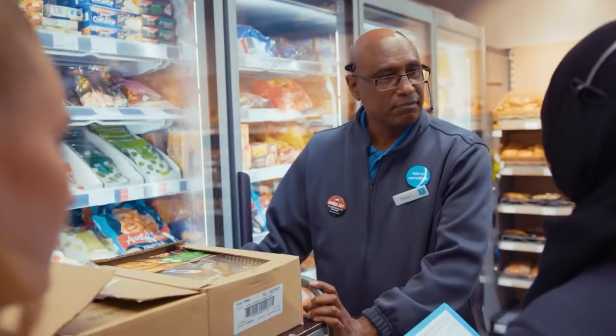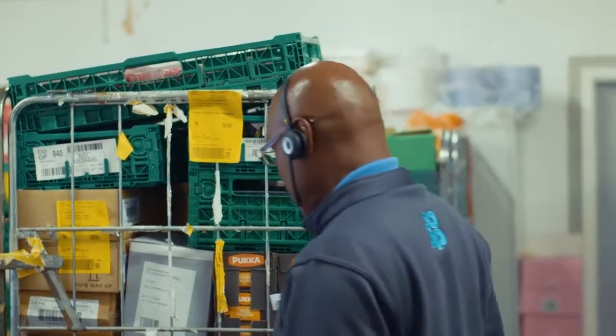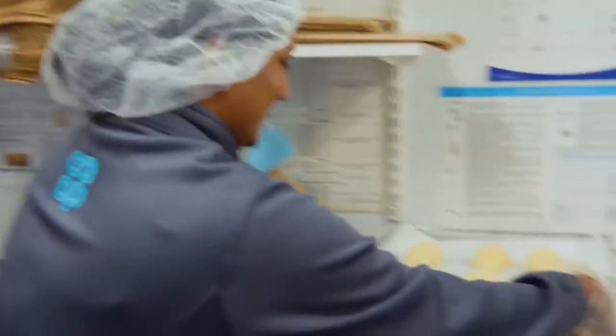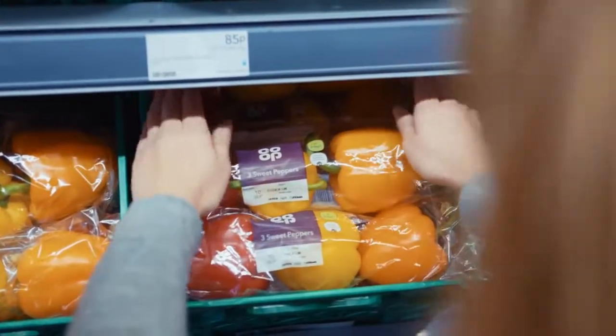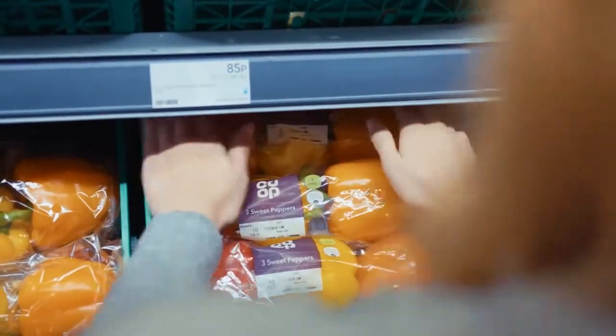Could you help at the back with unloading the delivery? Sure. Come over here — we've got a lot of fresh meat. We need to get this into the chiller as quickly as we can. Put some red peppers in here. Place them so customers can see the date and have easy access to what it is they want.